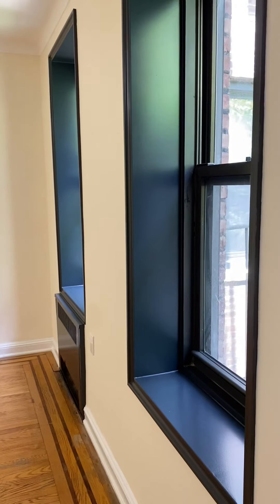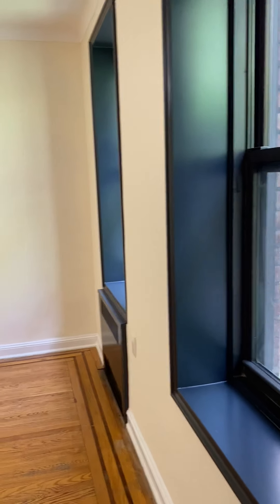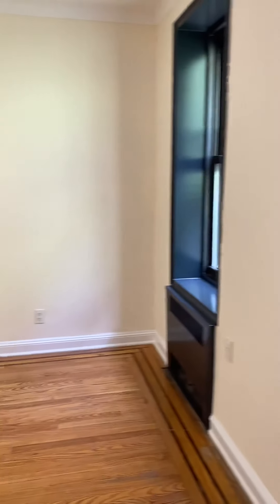The window frames are steel. They were just scraped, sanded, and refinished. They look great.